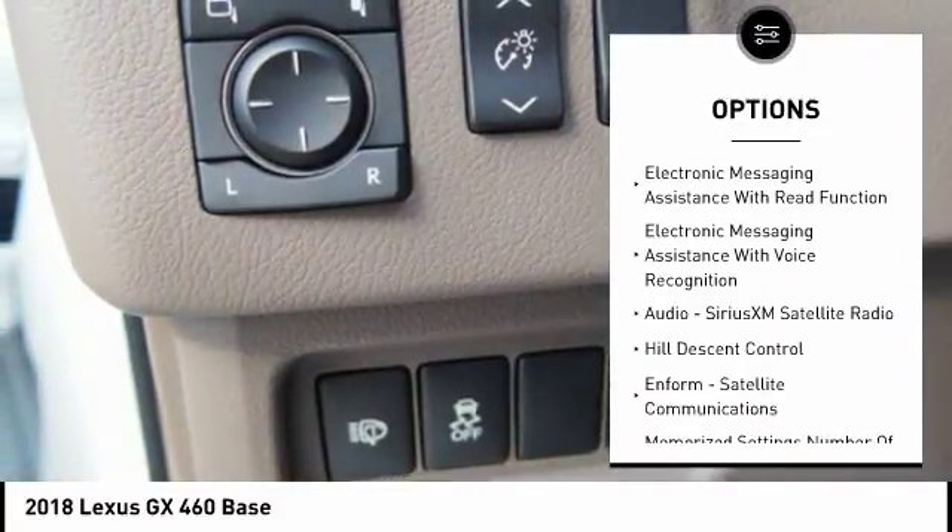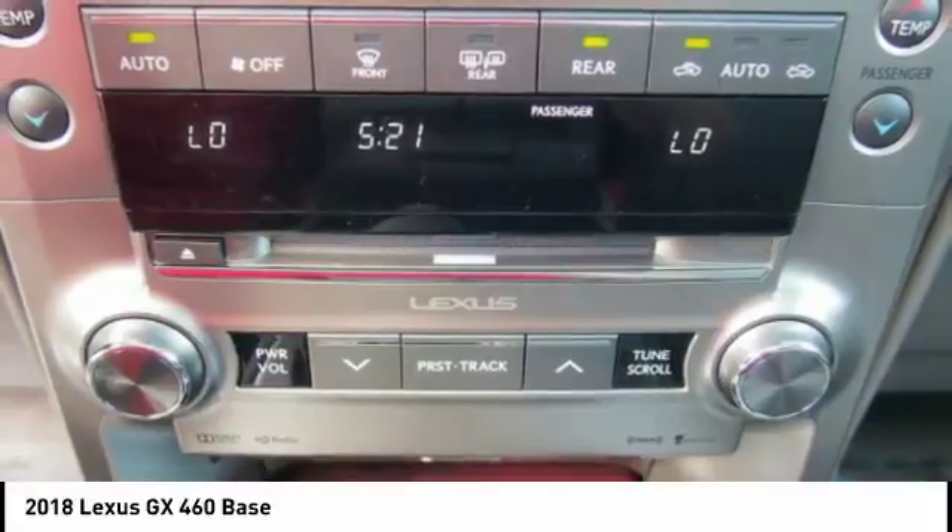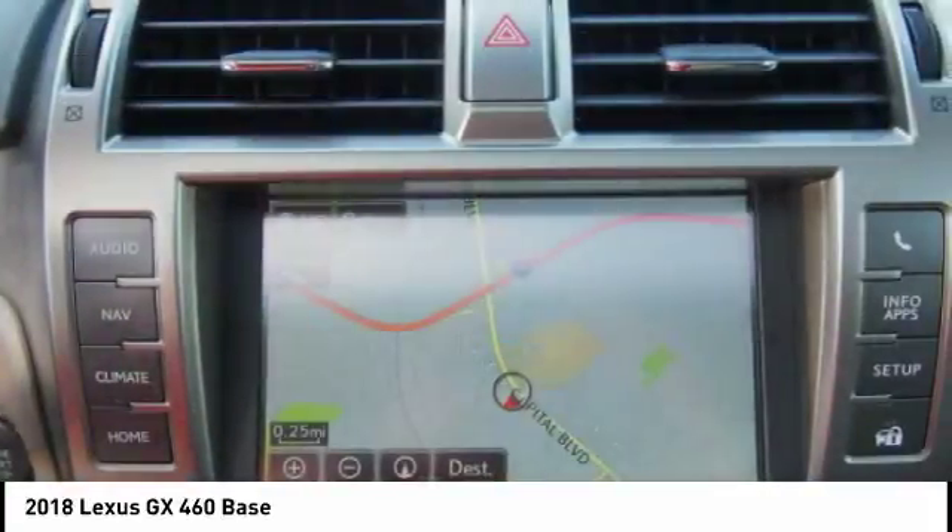Overhead console, brake assist, rear floor mats, electronic brake force distribution. Come take a test drive today.